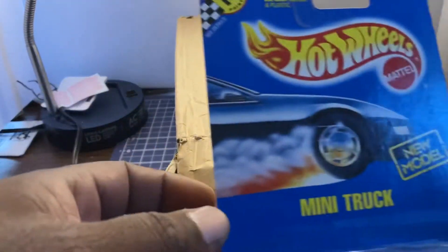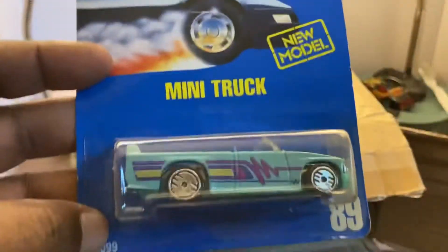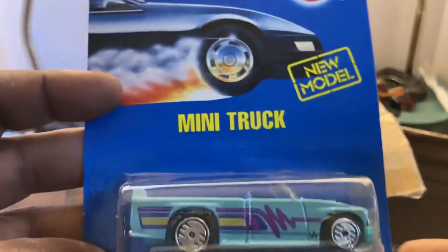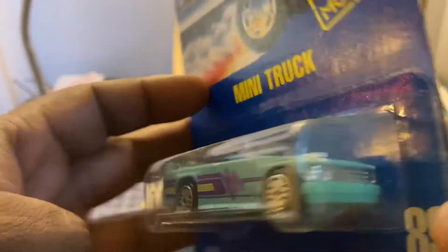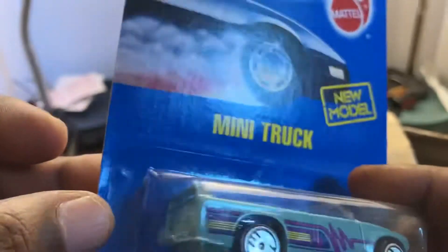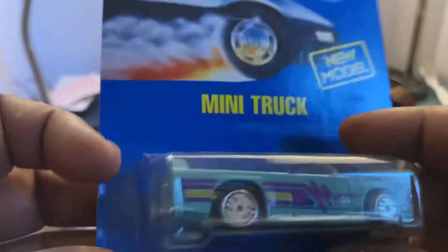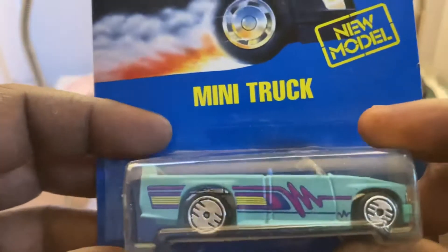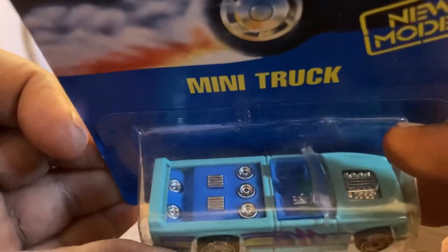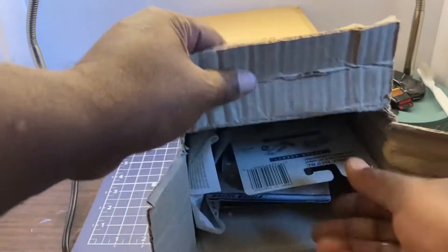The mini truck with ultra-hot wheels — another wild deco, but I like it. These things are known track demons, so I'll be very interested to see how this guy does on the track. It has almost like a Zender Fact 4 kind of rear end to it. Interesting — I never actually took a good look at the mini truck rear end. The boom box inside. Sweet.